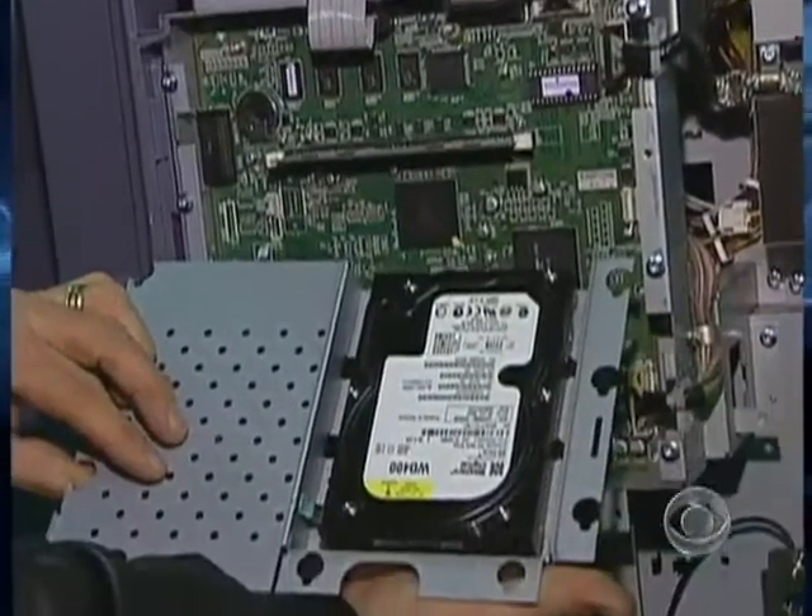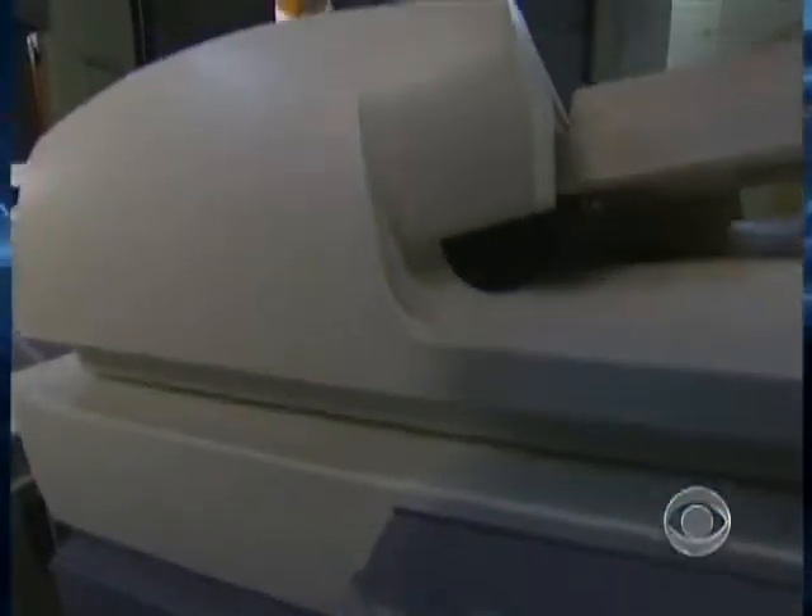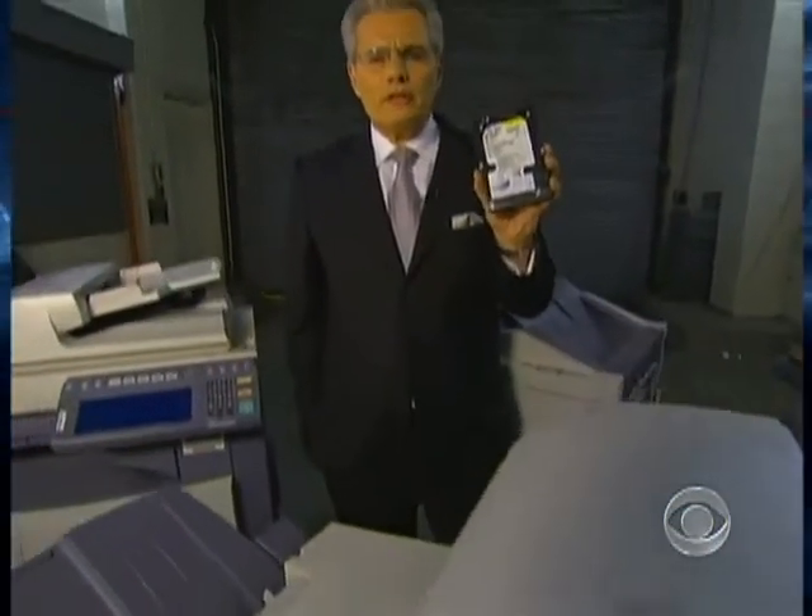That's it? That's the hard drive. Nearly every digital copier built since 2002 contains one of these — a hard drive. Like the one on your personal computer, it stores an image of every document scanned, copied, or emailed by the machine. In the process, turning an office staple into a digital time bomb packed with highly personal or sensitive data.